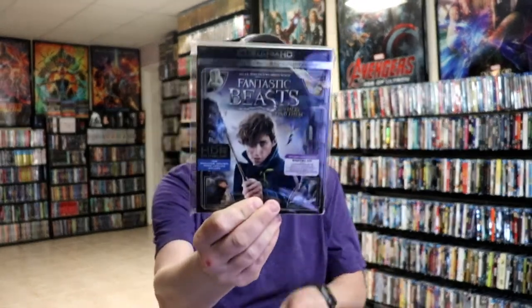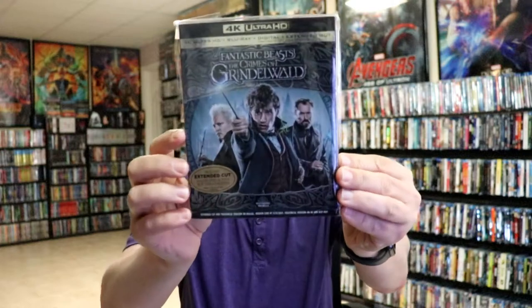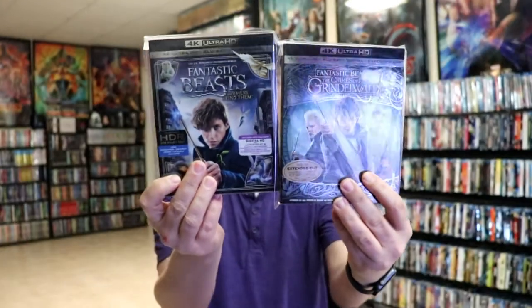I'll go ahead and show you the Fantastic Beasts. This is Fantastic Beasts and Where to Find Them with a slip, and Fantastic Beasts: The Crimes of Grindelwald with a slip. Just really nice consistent artwork on these as well.